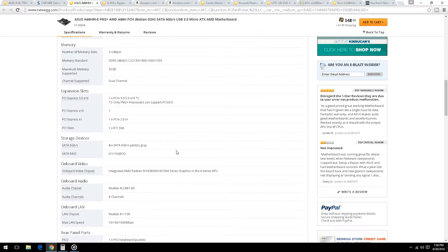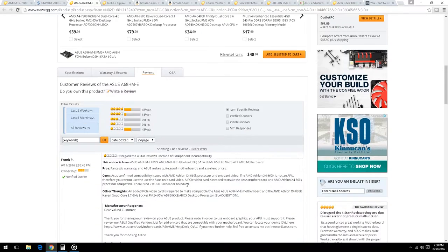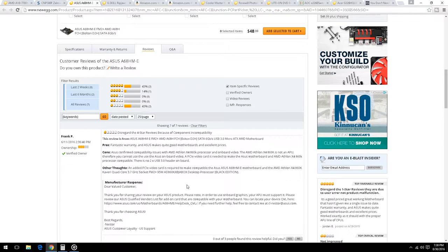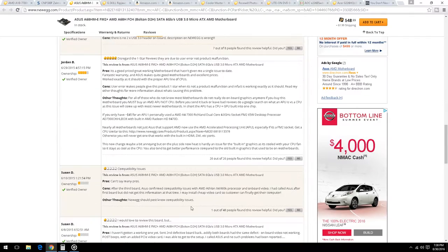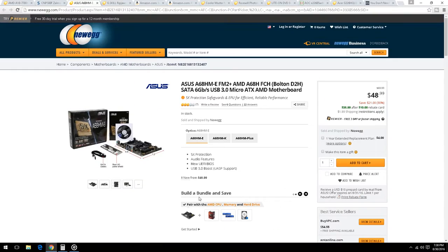This is a good bare bones option — maybe your mom or dad wants one and you've always wanted to build a system. Some reviews show compatibility issues but those were from users using an old Athlon X4, not the A10 we're using. ASUS is a good company that will warranty their product. It's $48 plus $1.99 shipping and comes with a $10 rebate.